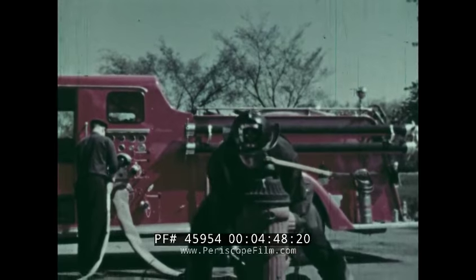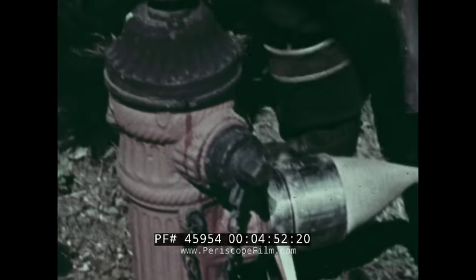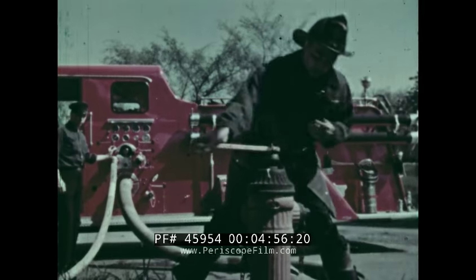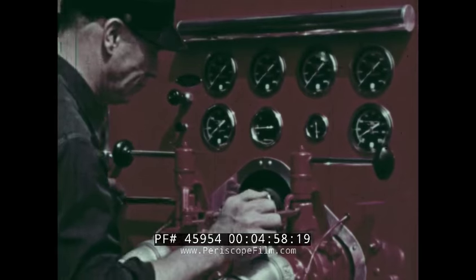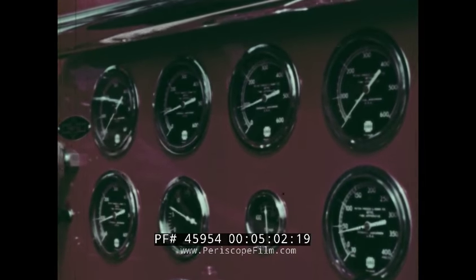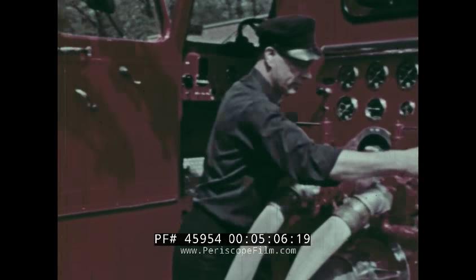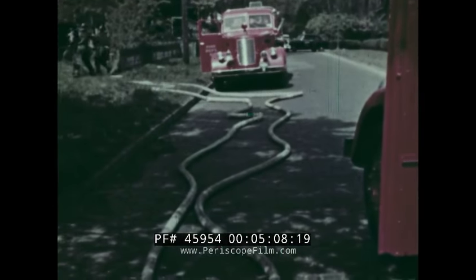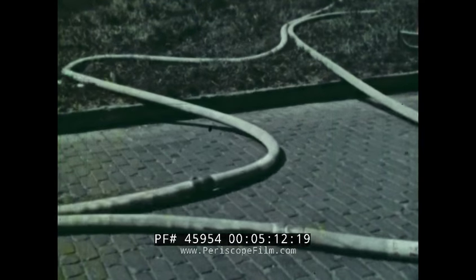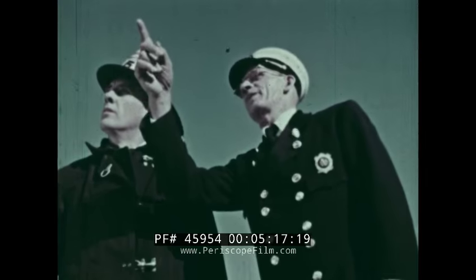Connect the hose to the water hydrant. Open up. The water rushes into the pumpers, the engineer puts the pumps in operation, gradually opens the hose. The hoses swell as the water rushes through them, and already the spray is cooling the flame.